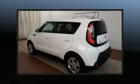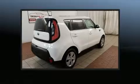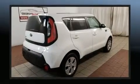Sensibility and practicality define the 2014 Kia Soul. Smooth gear shifts are achieved thanks to the efficient four-cylinder engine, providing a spirited yet composed ride and drive.